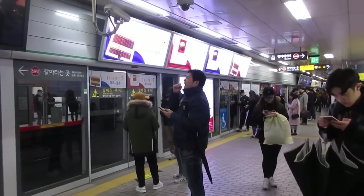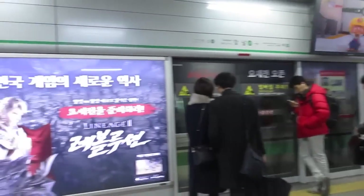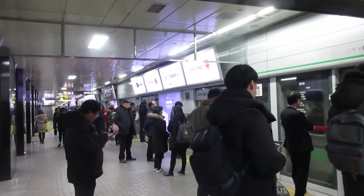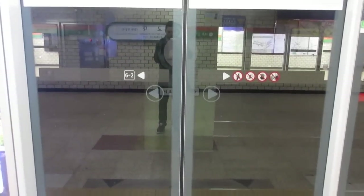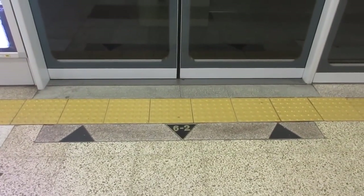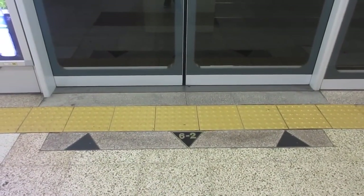You'll also hear an announcement when your train is arriving. When the train arrives, jump in line with everyone else and hop on the subway. Before getting on, it's polite to follow the arrows on the floor — wait on the left or right side and allow the people getting off the subway to walk through the center.